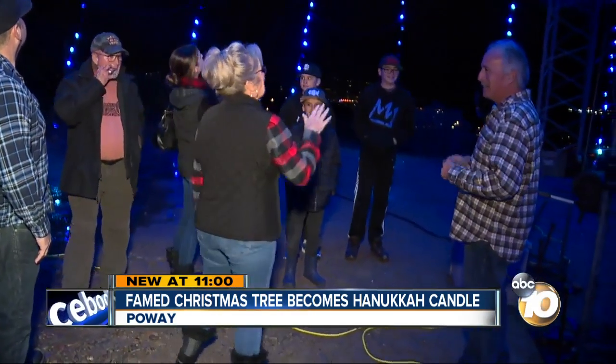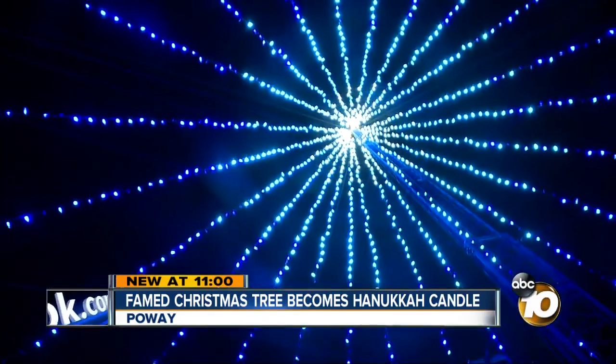People across Poway and Saber Springs have been seeing the famous Poway Christmas tree for more than 30 years. New at 11, 10 News reporter Jeff Lasky trekked up the hill to find out how the owner puts that tree up and why this year the tree is as much memorial as celebration.